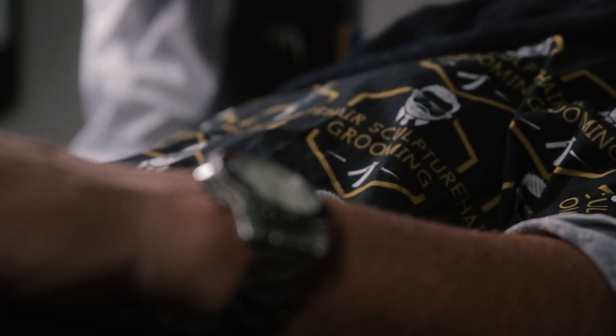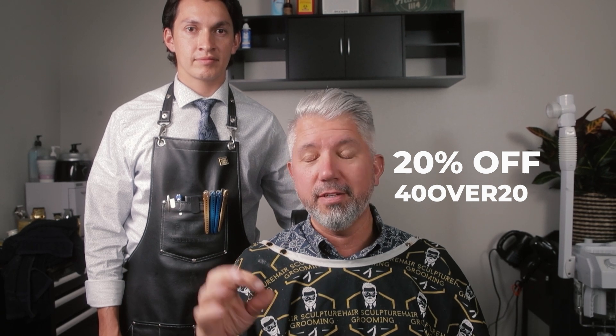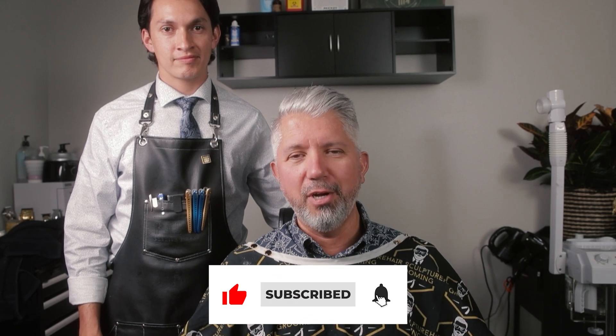That pretty much wraps up the beard treatment. If you're interested in any of the products Michael used today, I'll put a link below with discount code 40over10 for 10% off. The beard oil is currently sold out, but Michael is reformulating it — it's going into a bigger 4-ounce size with a pump instead of 2 ounces, so it'll last longer. Gentlemen, thank you very much, go check out that link down below, and thank you for watching.